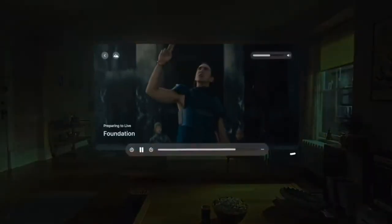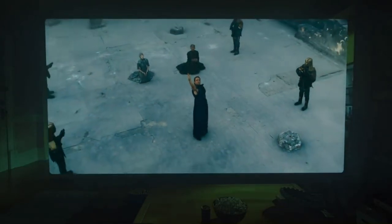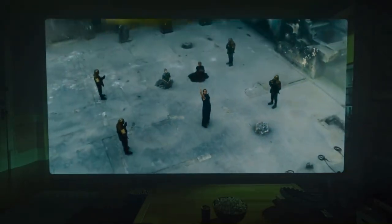You have a gorgeous screen you can adjust to the perfect size. Vision Pro automatically dims the surrounding light, casts a beautiful glow into your space, and surrounds you with spatial audio.